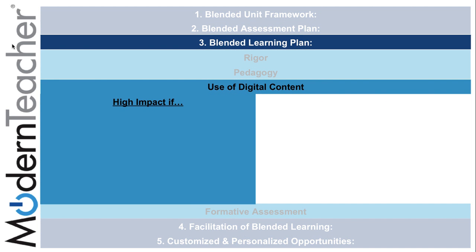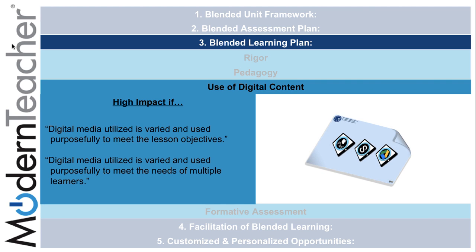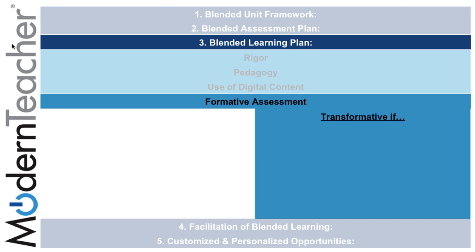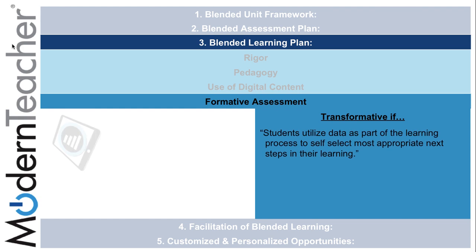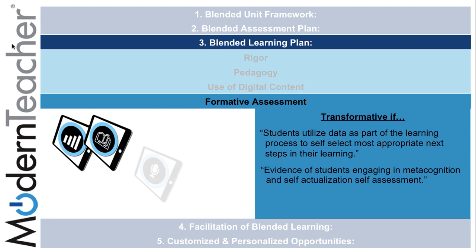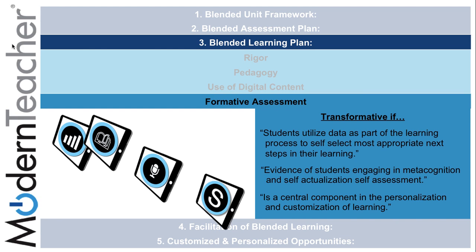The use of digital content can be highly impactful if digital media utilized is varied and used purposefully to meet the needs of multiple learners. The fourth and last subcomponent of the blended learning plan can be transformative if students utilize data as part of the learning process to self-select the most appropriate next steps, with evidence of students engaging in metacognition, self-assessments, and self-actualization as a central component in the personalization of learning.